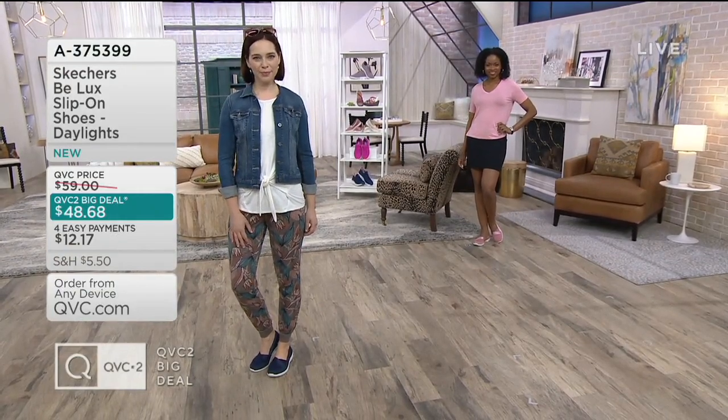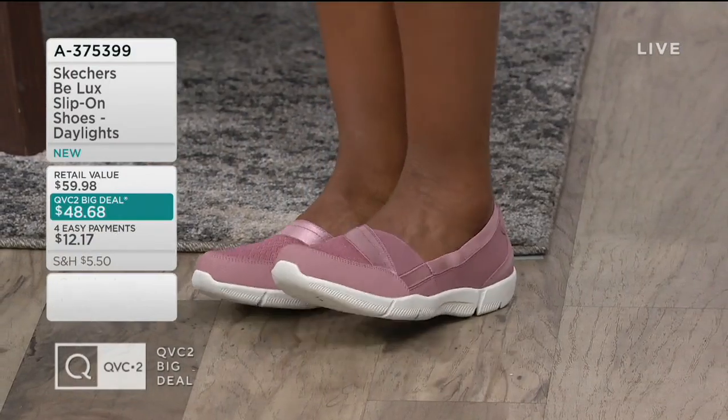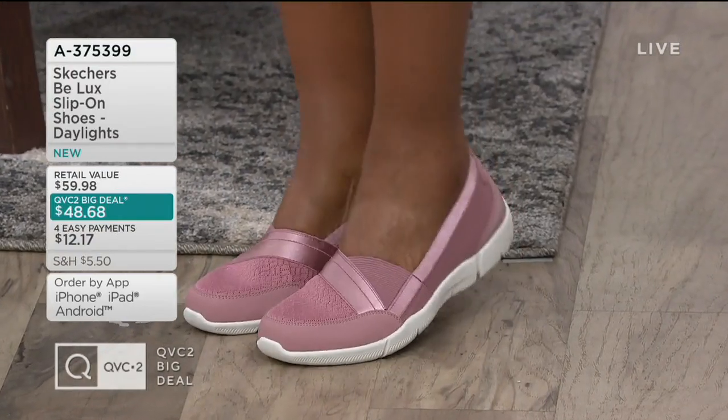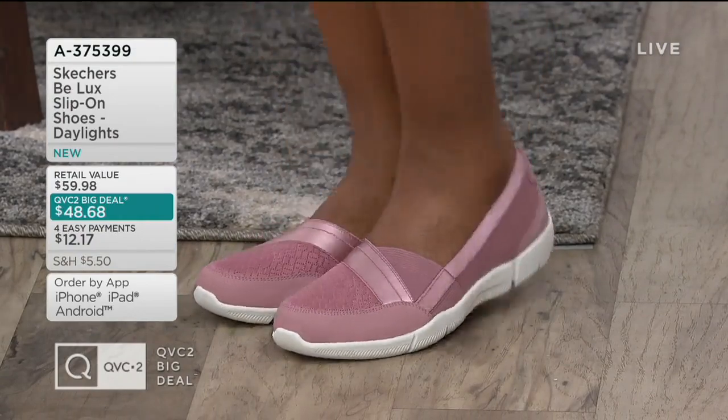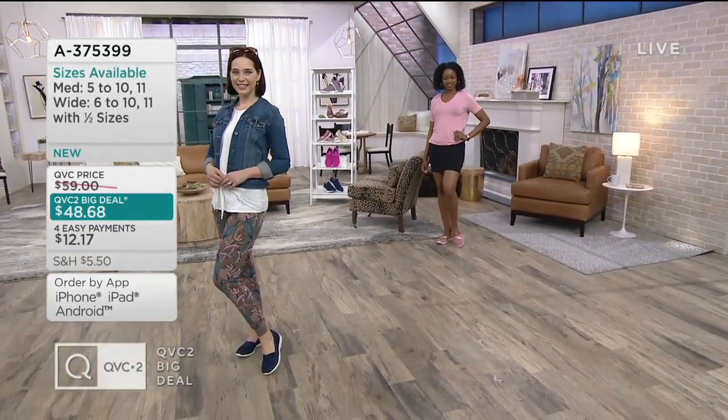Using our easy payment plan, which is a monthly installment, it's only $12.17 a month. Look at that pretty rose color on Jacinthe. These are available in medium as well as wide widths. And like all QVC2 big deals, this is an expiring offer.